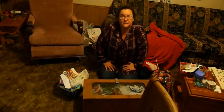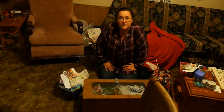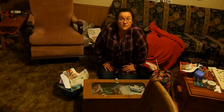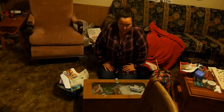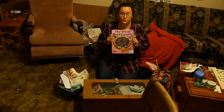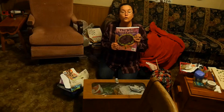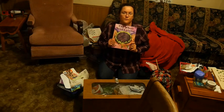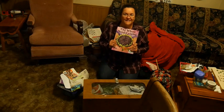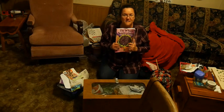Hi everybody, Cindy here from Pathways Homestead. I need to sort my seeds and see what seeds I have and what seeds I need to order. Gary bought me the whole seed catalog from Baker Creek this year for Christmas and I was pretty excited about it. I love Baker Creek seeds.